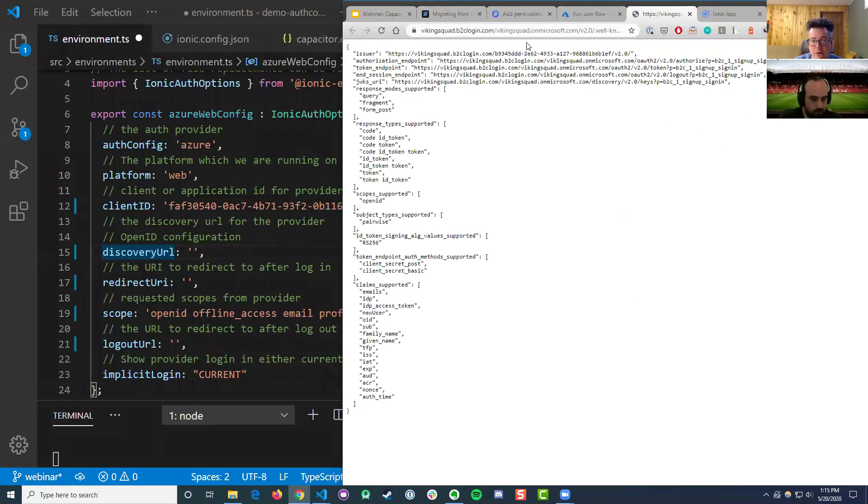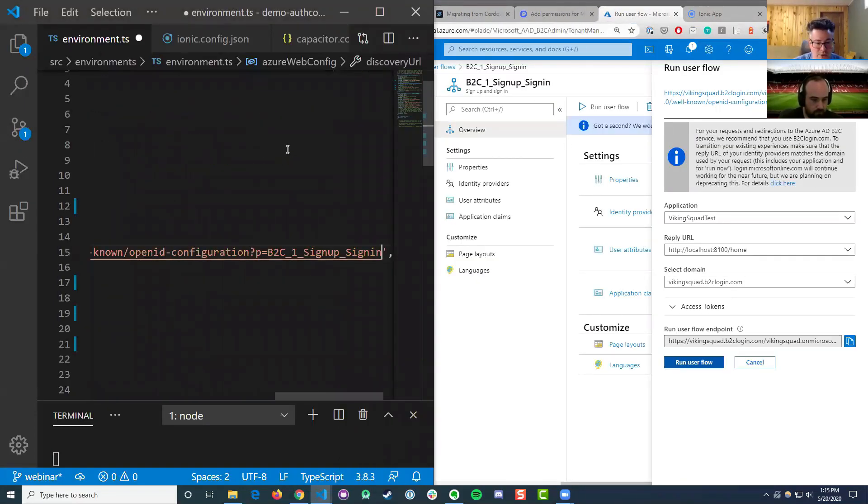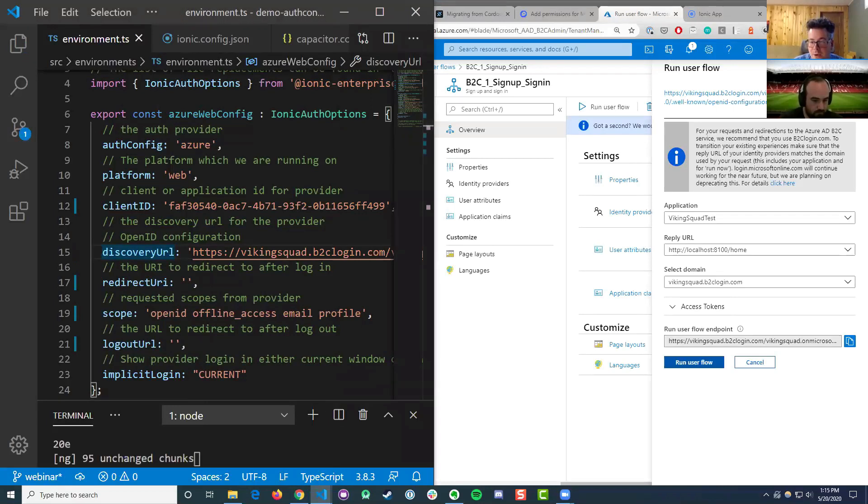I'm going to come back over here. This is all different types of metadata that AuthConnect is going to read — it tells AuthConnect what types of claims and other secure details it needs to know about to make this work. So that's a really long URL and we'll save that.